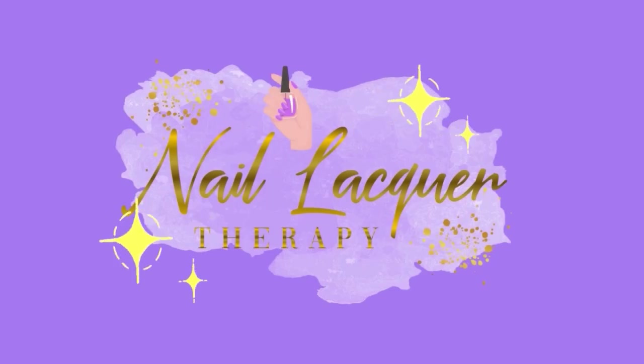Hey guys, it's Janiksa and welcome to another nail lacquer therapy session. Today we're going to be taking a look at the brand new Morgan Taylor Fall 2022 collection called Plaid Reputation. This is a six-piece collection and when I first saw promo pictures of it I thought they were all creams, but they're not, so I was very pleasantly surprised by that. They are really beautiful colors, perfect for the fall — very classic fall colors. So let's go ahead and get into the swatches.